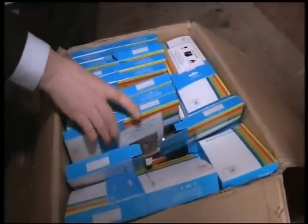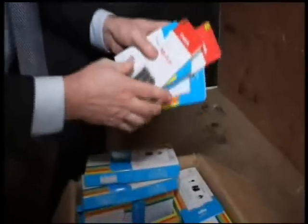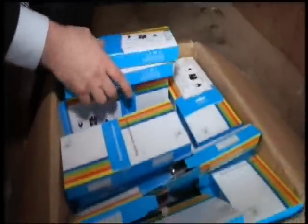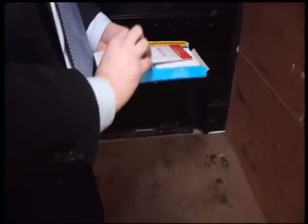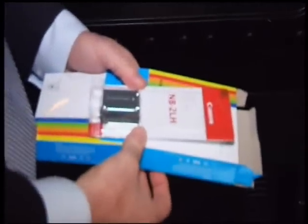Just to give you an idea of the scale — leafing through, you can see there are loads and loads of individual fake batteries within each of these double packs. The retail price of these batteries is about £60 each, and there are two in each pack. There are thousands of batteries here, representing substantial monetary value. The batteries are convincing counterfeits, even down to the fake hologram. But how can anyone tell the fake from the real thing?